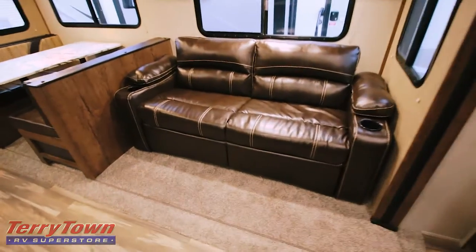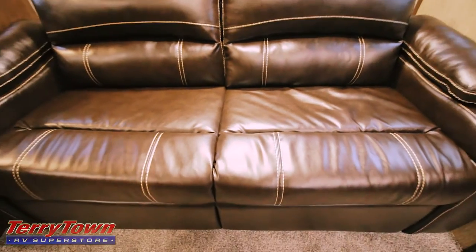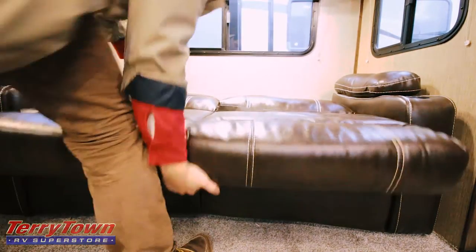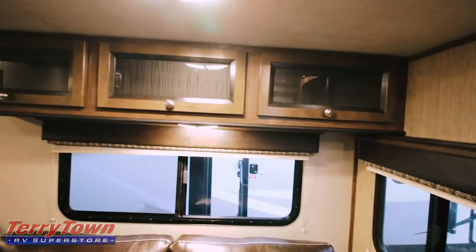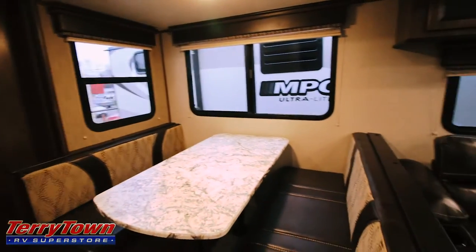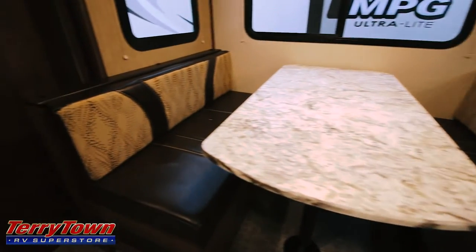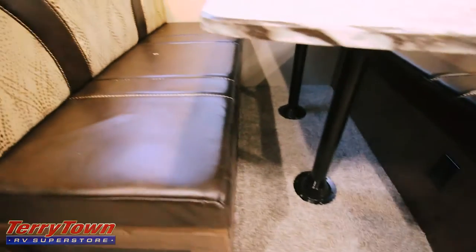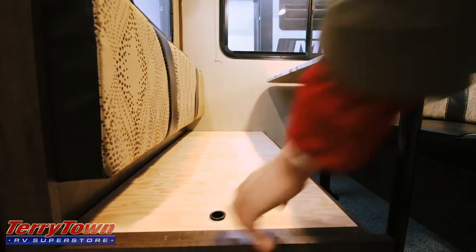Check out the leatherette on this couch — this is actually going to be a jackknife couch as well, really easy to fold down. This thing is chock full of LED lights, and LED lights are going to save on battery. There's a nice big dinette area with the same material on the table that's on the countertop. You can remove that and move it down to make a sleeping area, of course. And underneath there will be some storage area as well.